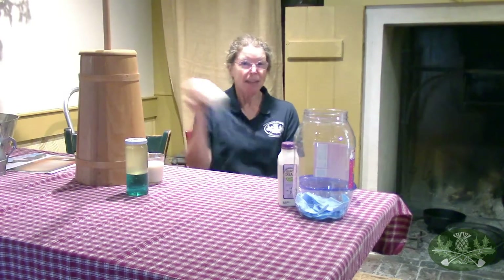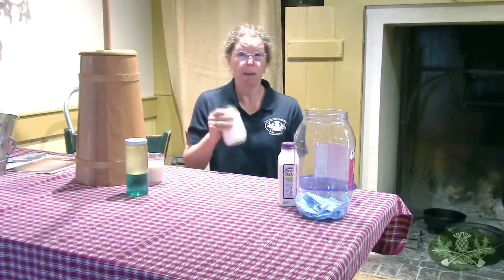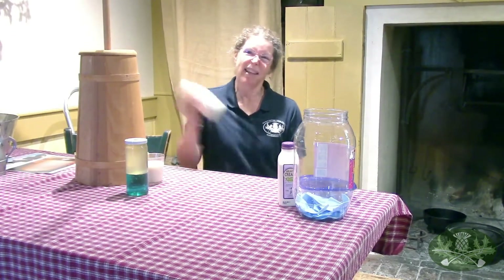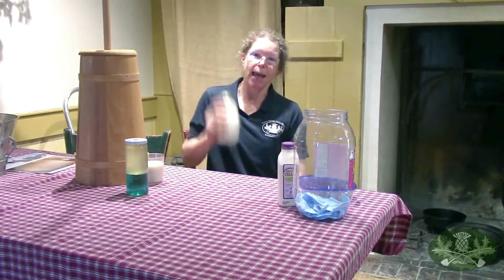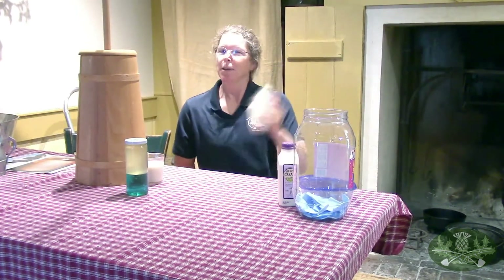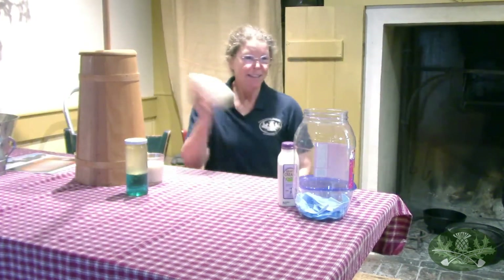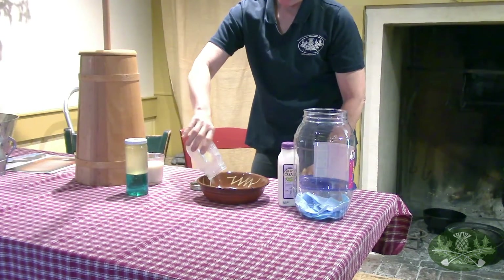Once you make the butter, you're going to hear a thunk. Whipped cream is just cream with air in it, and that thunk is a chemical change at the molecular level. I heard a thunk! When you hear the thunk, you'll start to hear some splashing. Keep going just a little bit longer because it doesn't all change to butter at the same minute. We got our butter - buttermilk and a blob of butter!